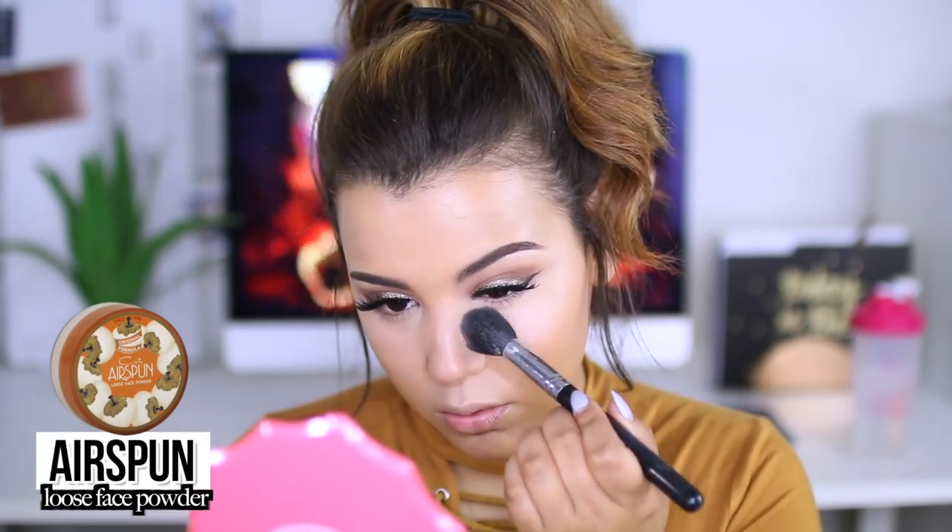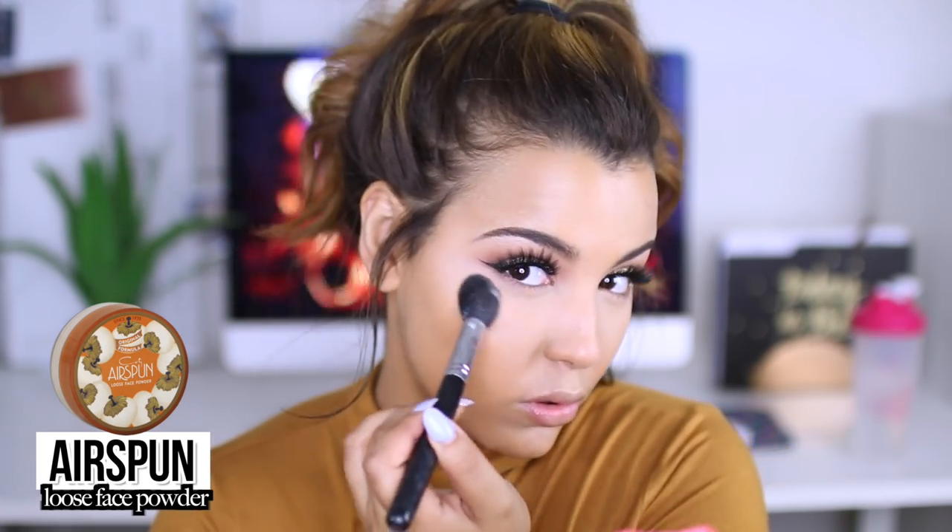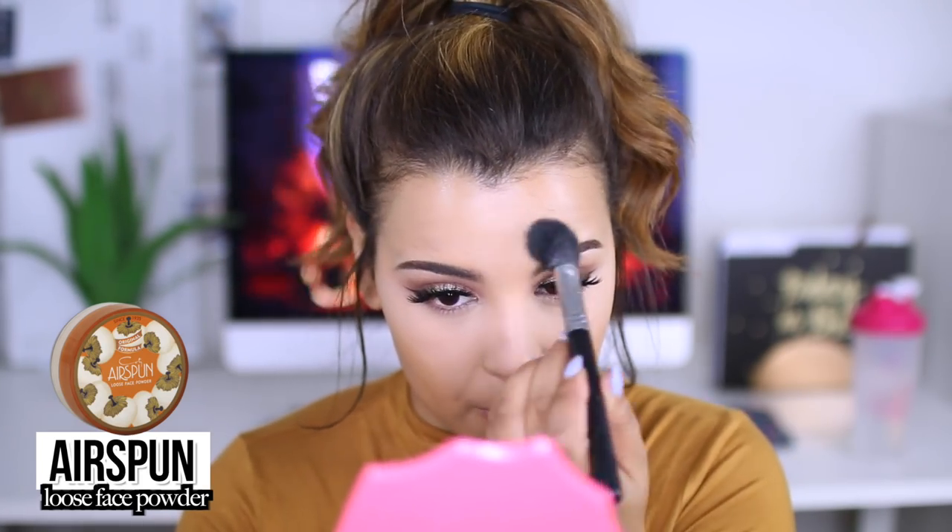After that, I'm just setting my under eyes. I'm not baking — just slightly dusting some of the Airspun loose face powder directly underneath my eyes, bridge of my nose, cupid's bow, chin, and forehead — pretty much all the areas of my face where I applied the concealer.